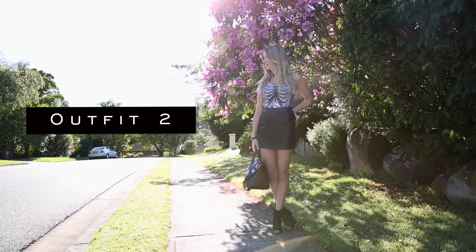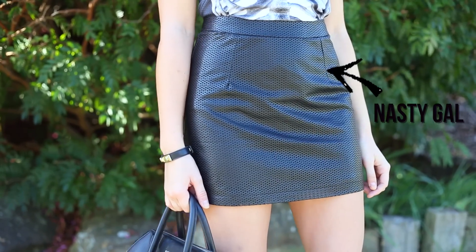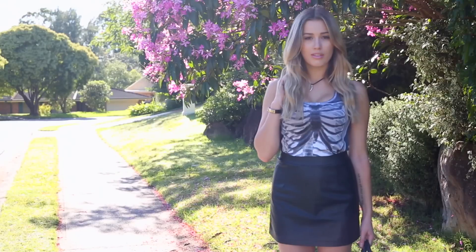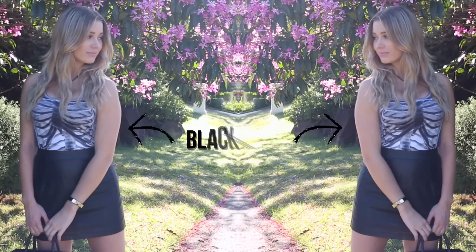Outfit number two — I've taken a really casual gym top and styled it so that it looks more dressy. Tucking the casual tank top into this perforated faux leather skirt still keeps up the sporty vibe, especially with the perforated leather, but it adds a really girly, feminine silhouette.